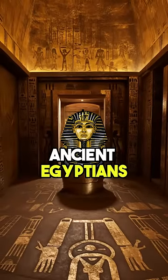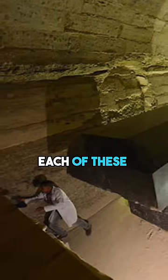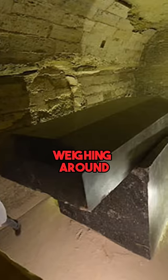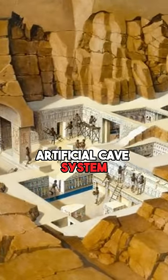This is the biggest mystery that ancient Egyptians left behind: the 24 stone coffins. Each of these colossal coffins, weighing around 100 tons, was transported into an underground artificial cave system.